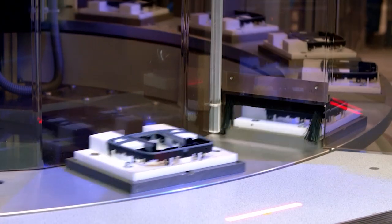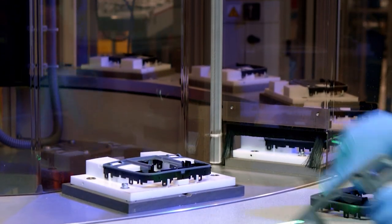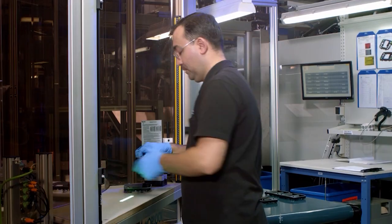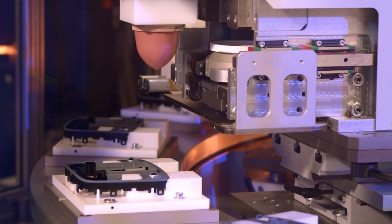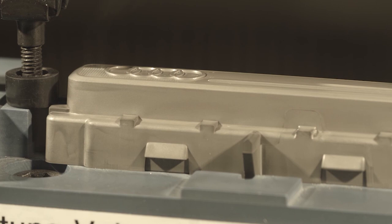BIA has unique know-how in selective chrome plating. Depending on the requirements and geometry of the component, discrete areas which are not to be metallized can be printed, laser cut or injection molded into the surface.